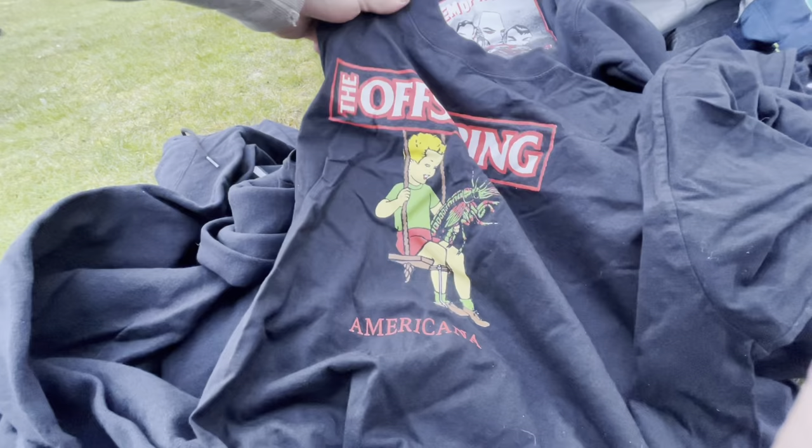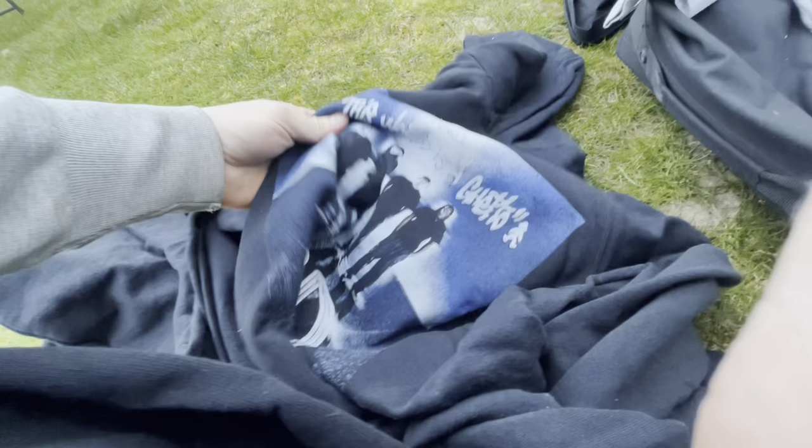How much are the t-shirts and hoodies? Four quid a piece — they're from around the world though. Four pound a piece.